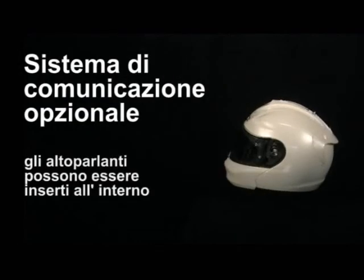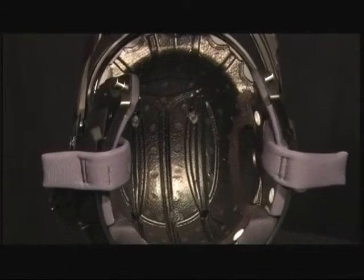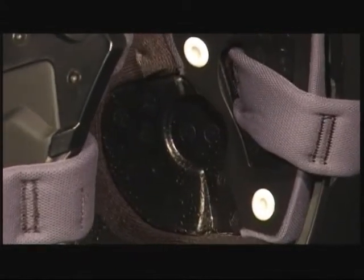Optional installation of a communications system. Speakers can be integrated to fit perfectly in the recesses of the inner shell, and all cable connections are completely hidden behind the removable internal padding.